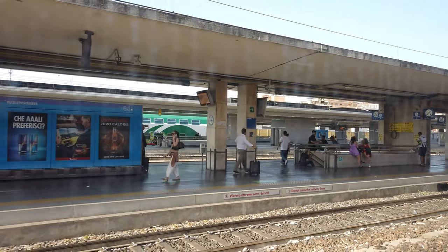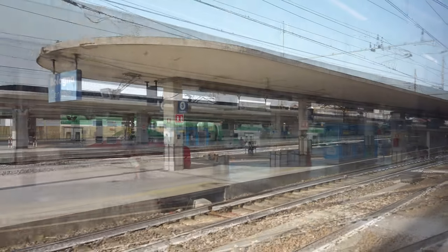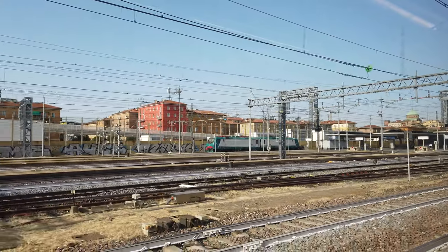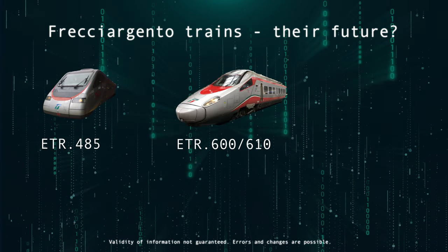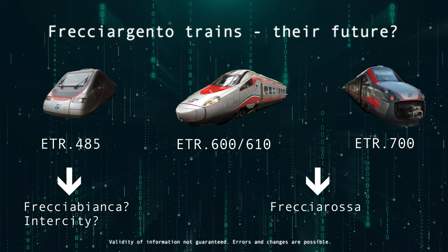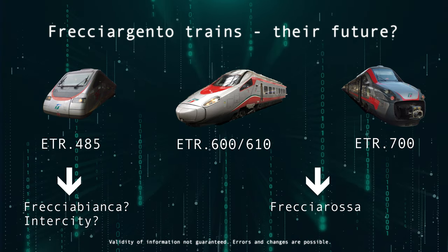At the beginning of this video I told you about the two major train companies in Italy, and that the Frecce Argento is one of three high-speed rail services that Trenitalia operates. Things are changing, and the Frecce Argento brand may actually be discontinued soon. Basically there are three types of trains marketed as Frecce Argento: the older ETR 485, the ETR 600 and 610, and this train, the ETR 700. Earlier this year, reports surfaced stating that the ETR 600s and 700s would be rebranded to serve as Frecciarossa trains in future, leaving the ETR 485s with an unclear outlook. They might be used as Frecce Bianca or Intercity trains, but that's pure speculation.